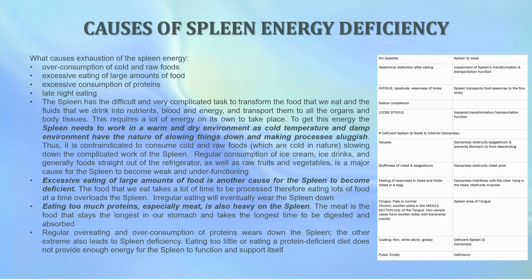What are the causes of spleen energy deficiency? Exhaustion of the spleen energy can be caused by overconsumption of cold and raw foods, excessive eating of large amounts of food, excessive consumption of proteins, and late night eating. The spleen has the difficult task of transforming food and fluids into nutrients, blood, and energy and transporting them to all organs and body tissues. This requires a lot of energy, and to get this energy the spleen needs to work in a warm and dry environment, as cold temperature and damp environments slow things down and make processes sluggish.